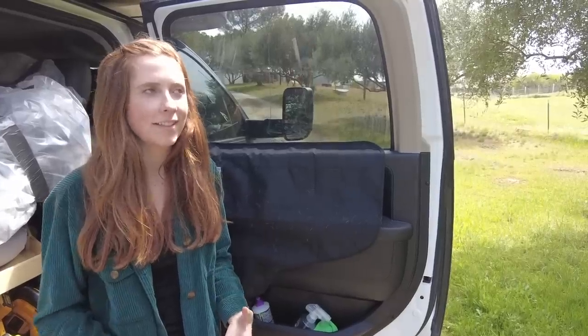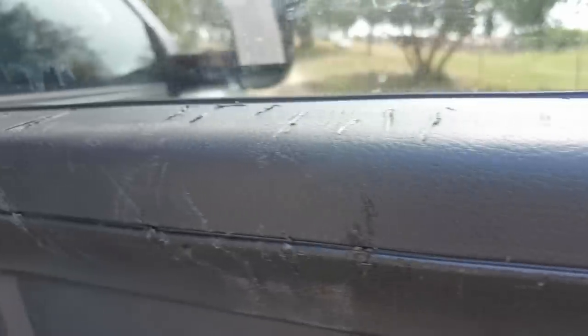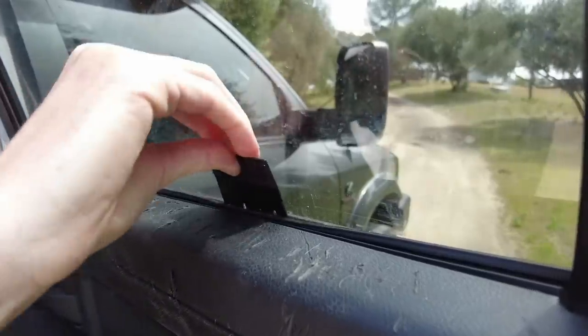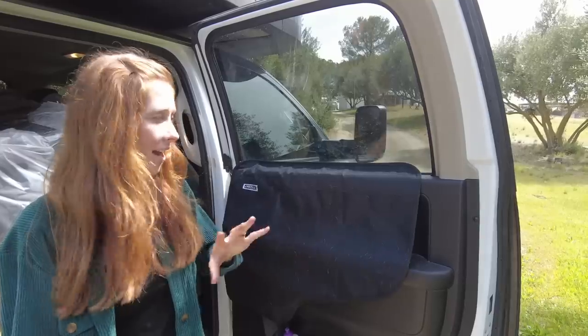I love Boone, but sometimes he's a pain. He loves other dogs so much that when he sees them while we're driving he'll claw at the door trying to get out, which is why our door looks the way it does. These three clips just slide into the window, velcro on, and protect the door. They're such an inexpensive solution to protect our back doors from the dogs — I'm going to put these in every vehicle we own.